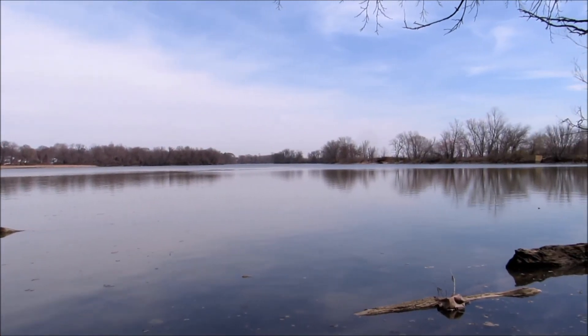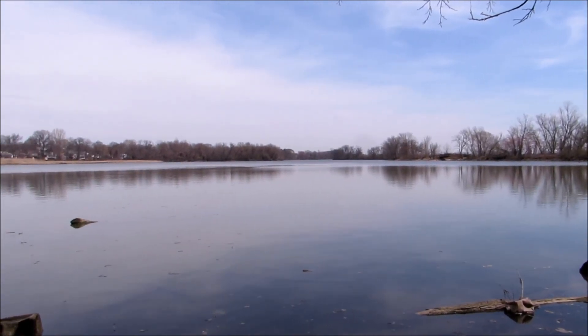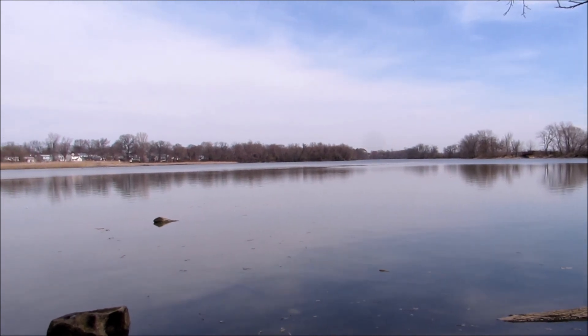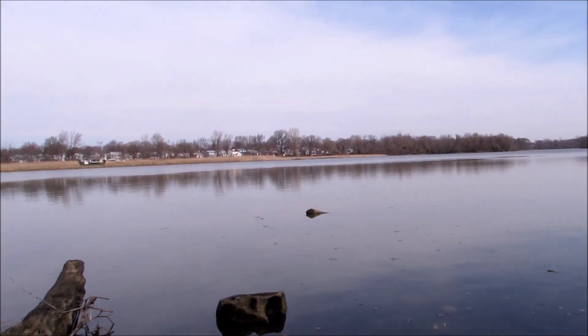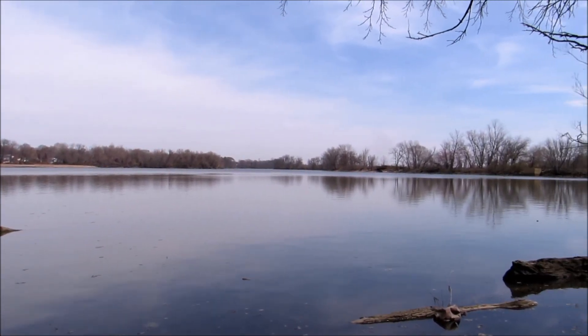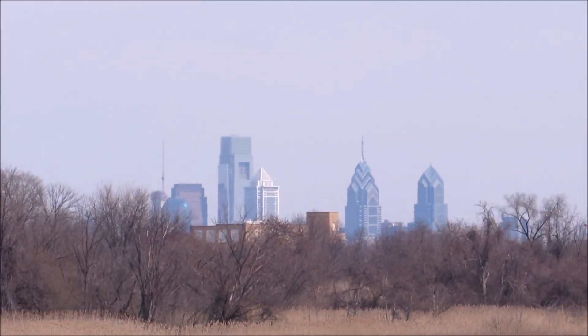It's a pretty decent place so far. It's kind of right smack in the middle of Philadelphia. You can hear Interstate 95 traffic, railroad cars, and we're just right above the Philadelphia airport too. But in the midst of all this you have this wildlife refuge, which is pretty cool. Out there's the Philadelphia skyline.